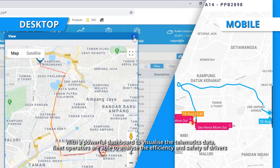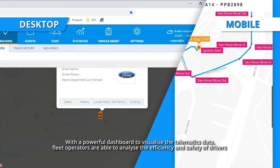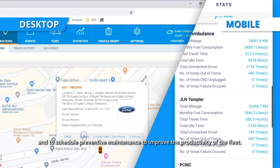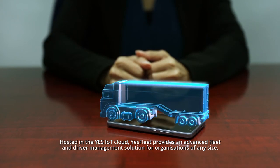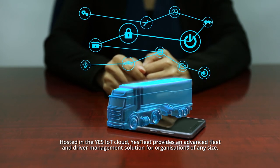With a powerful dashboard to visualize the telematics data, fleet operators are able to analyze the efficiency and safety of drivers and to schedule preventive maintenance to improve the productivity of the fleet. Hosted in the YesIoT cloud, YesFleet provides an advanced fleet and driver management solution for organizations of any size.